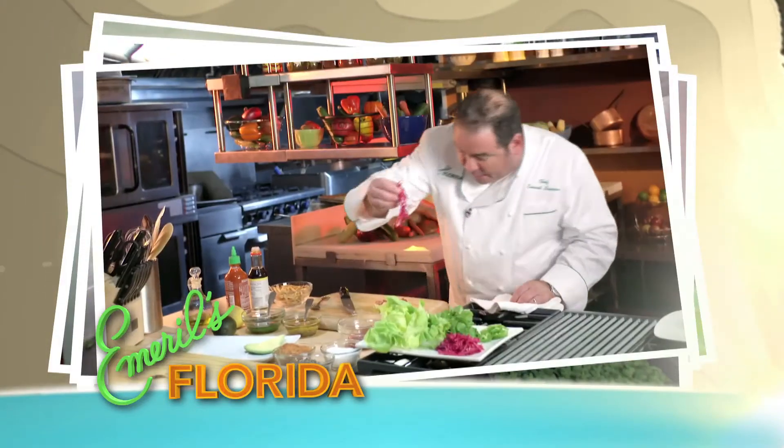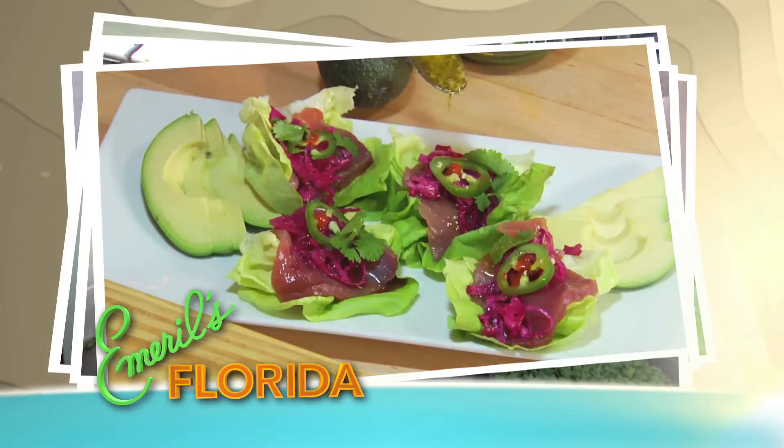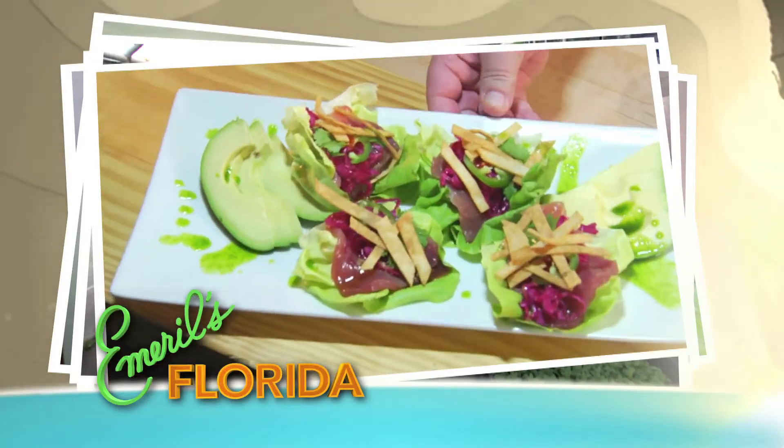After that, we'll head to the kitchen where I'm going farm to table, using fresh Florida ingredients to prepare tuna lettuce wraps. It's the Farm to Table episode this week on Emerald's Florida.